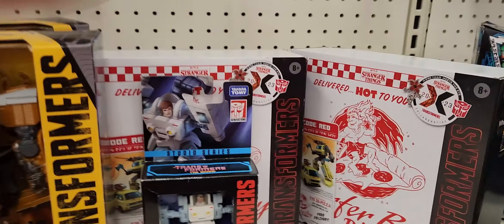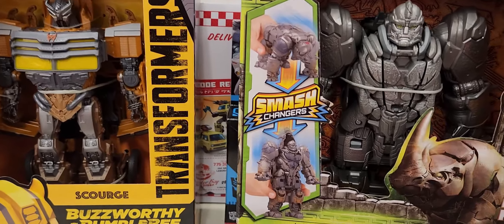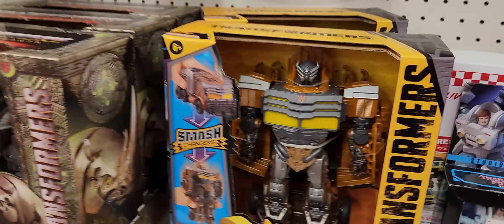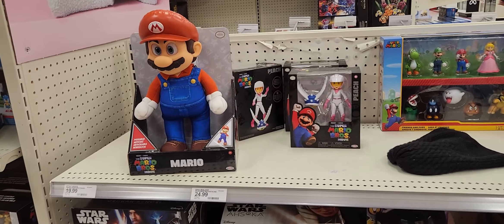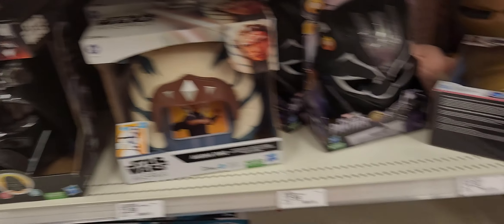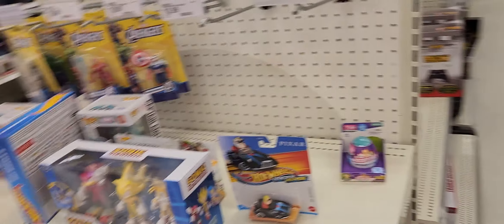Transformers. Stranger Things — never seen it. Got the big Rhinox. Side-in cap. A couple of helmets. A couple of Avengers — the overpriced Chris Johnson.